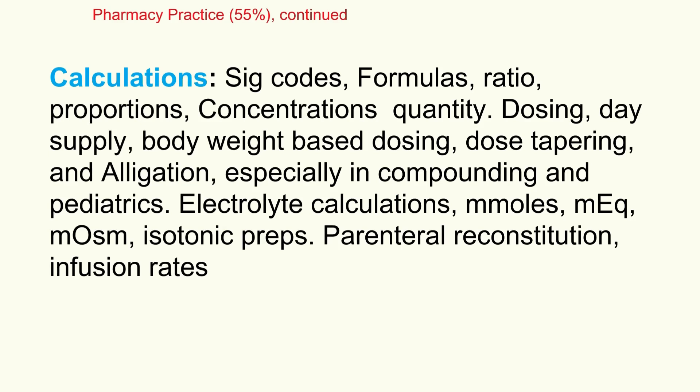Many find calculations tricky, but practice is key. You need to be fluent in reading SIG codes — those prescription abbreviations like TID, PC, QHS. Master your basic formulas: ratios, proportions. Be good at calculating concentrations, total quantities, and accurate doses, including weight-based dosing and taper schedules.